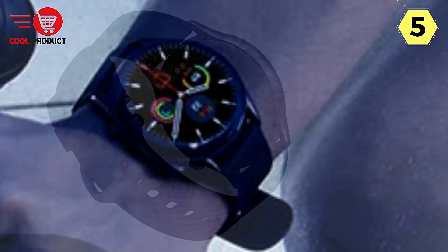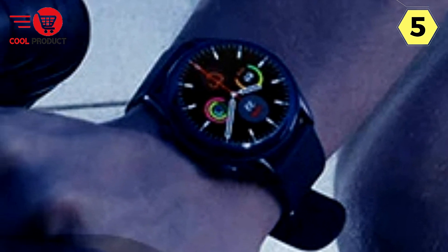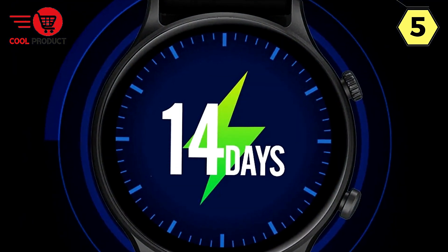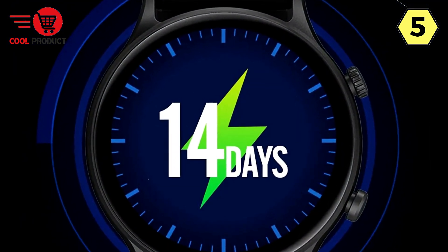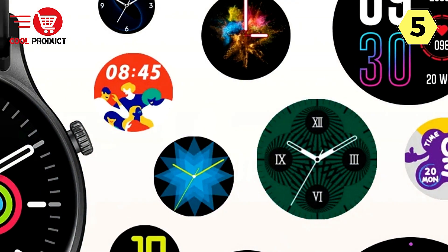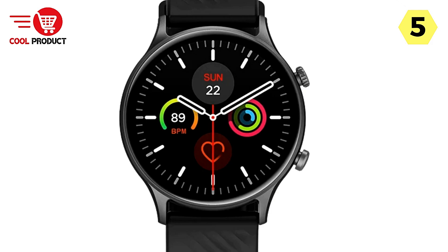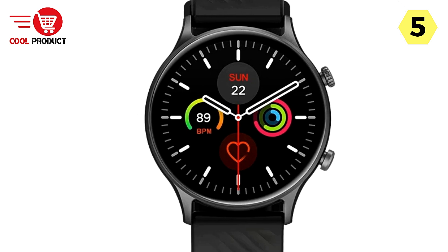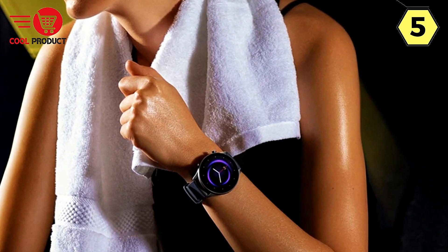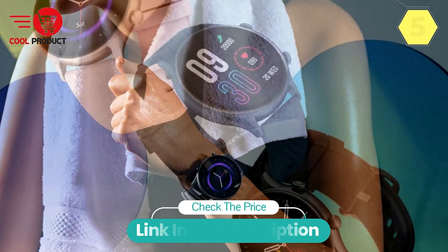Other Functions — Entertainment at Your Fingertips. Discover the lighter side of the Talk 2 Lite with built-in games, a calculator, and low power modes to conserve energy. In conclusion, the Zblaze Talk 2 Lite smartwatch is a holistic companion that effortlessly combines communication, health tracking, and a myriad of smart features. Its extensive compatibility with various sports modes ensures every aspect of your active lifestyle is monitored and celebrated.